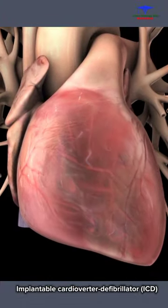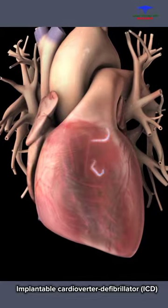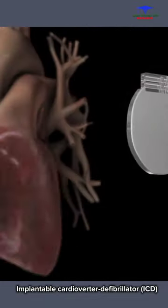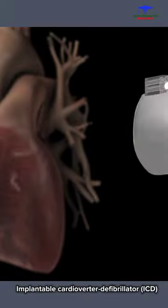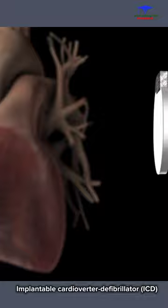If problems occur with your heart's electrical system, you may develop an abnormal, potentially life-threatening heartbeat called arrhythmia. Your doctor may want you to have an implantable cardioverter defibrillator to restore the heart's normal rhythm and prevent sudden cardiac death.